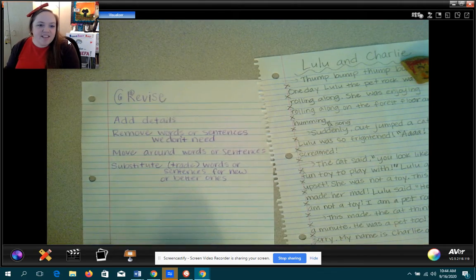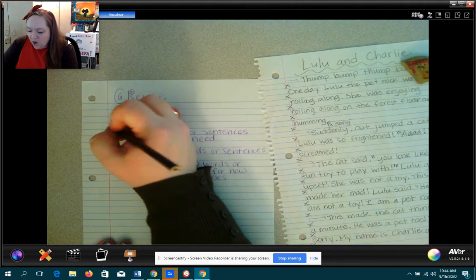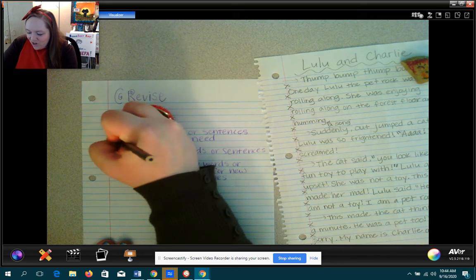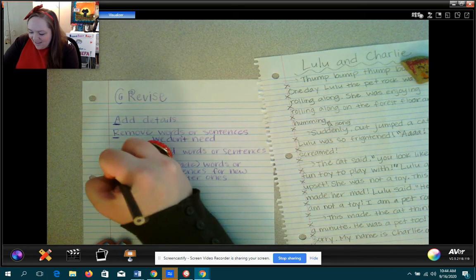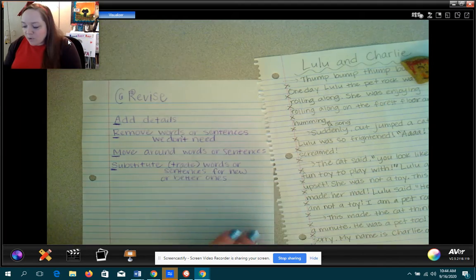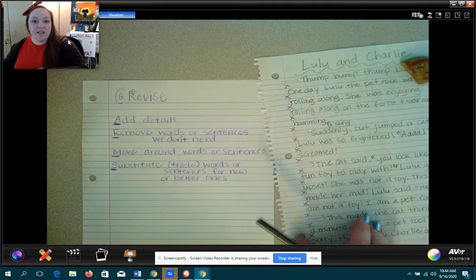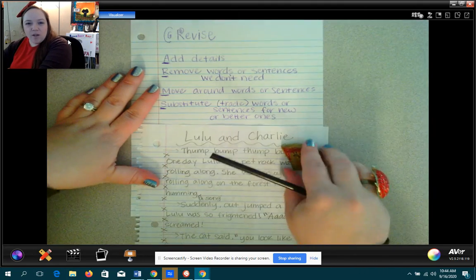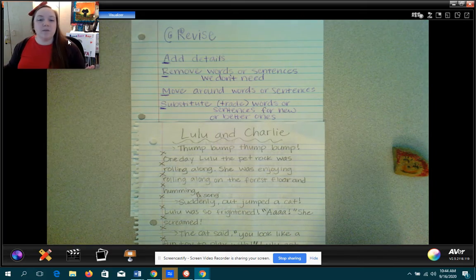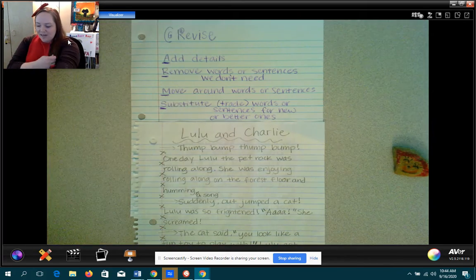The cool thing is, when we look at this, it also spells the word ARMS — A-R-M-S — which is a kind of a cool way to remember what to do when we revise with our ears. I'm going to practice this now and show you what this looks like, and then you'll get to do that on your own. I might go a little bit fast, so feel free to pause the video or go back and re-watch. So I'm going to read this through — a nice whisper read. Here we go. I've got my pencil. I'm ready.